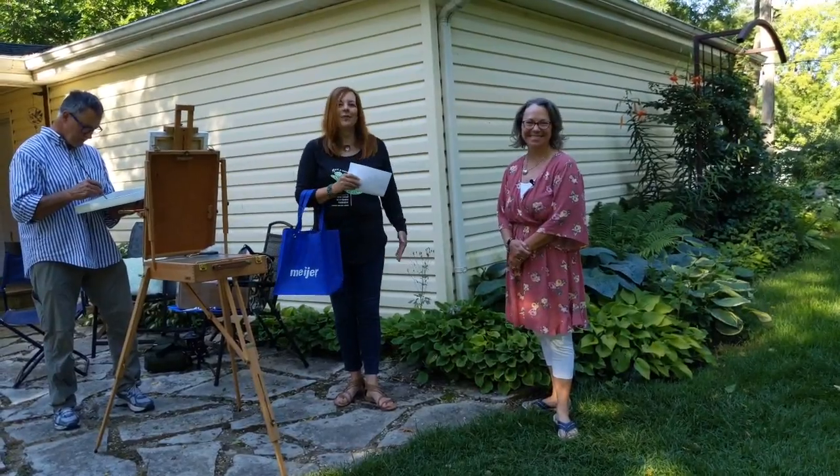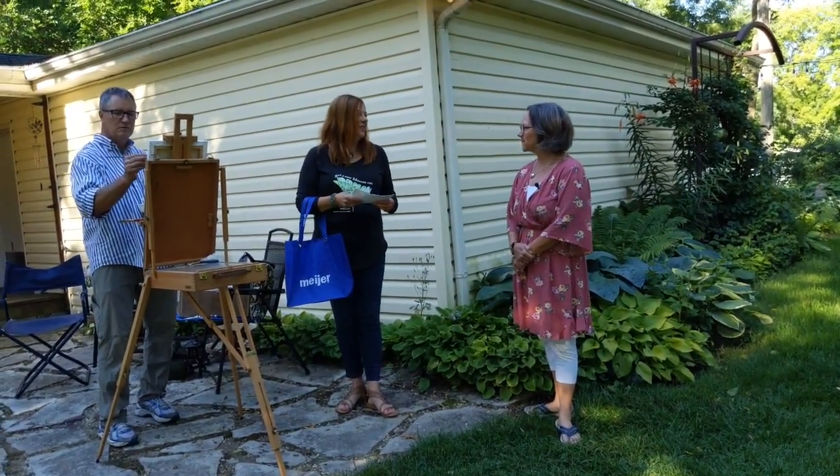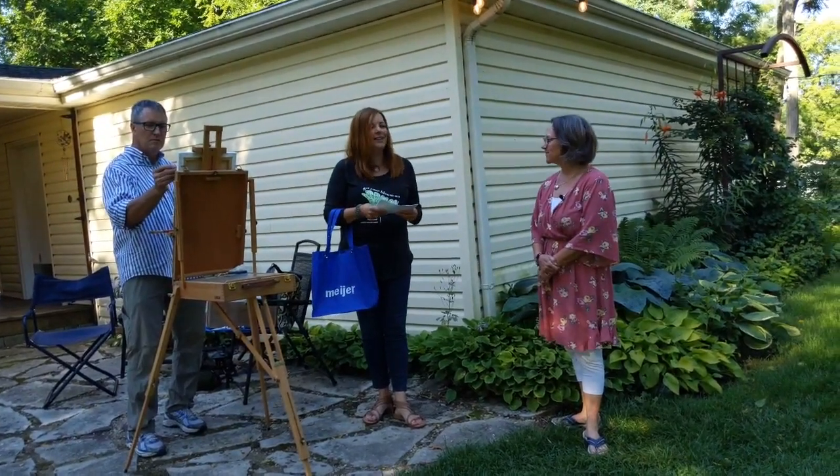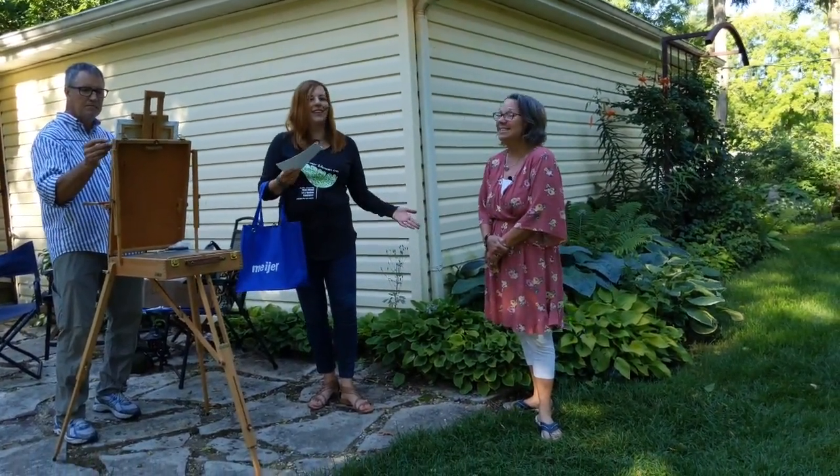This is Julie Sheba. We're so happy that you agreed to be a host for this event. And it's very exciting that Fox 6 News is here and you were just on TV — that's pretty cool.